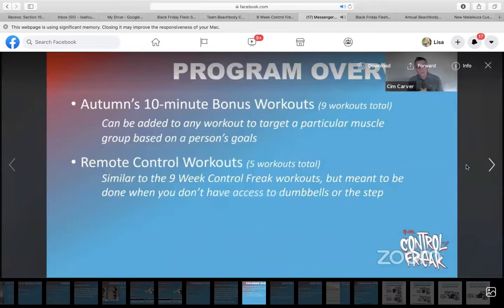There will also be 10-minute bonus workouts targeting a particular muscle group based on your goals — I'm assuming there's one for your legs, one for your core, one for your butt, one for your upper body, and others. They will all be in there, nine total. And then you have these remote control workouts, which are similar to your Nine Week Control Freak workouts, but you can do them when you're traveling and don't have access to your dumbbells or your step.